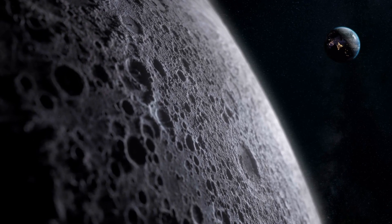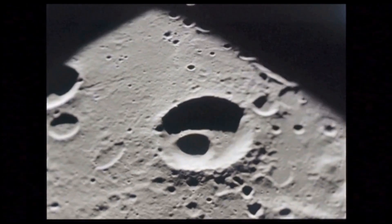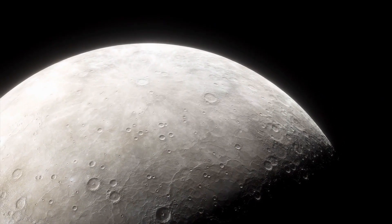Welcome back, space enthusiasts. Today, we're diving into a fascinating piece of lunar history that might just change how we think about our closest celestial neighbor.